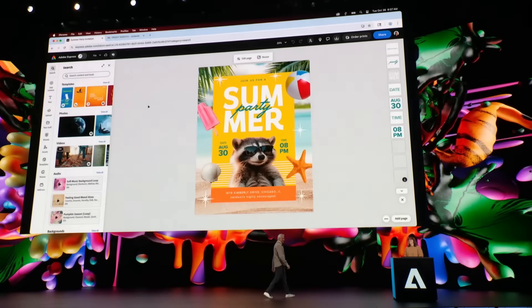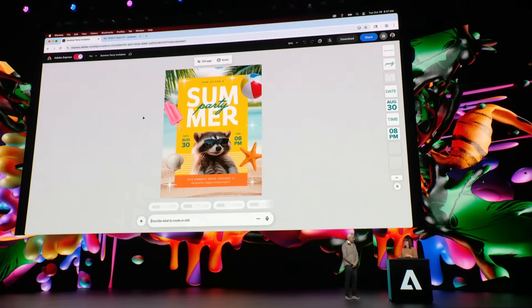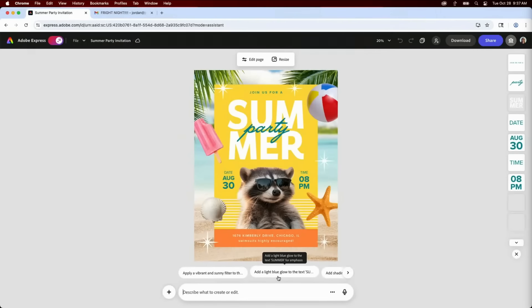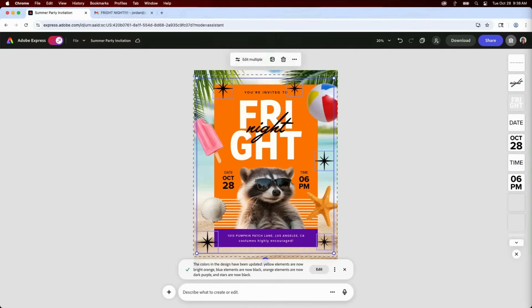I'm partnering with Adobe Express to show you the brand new AI assistant in beta, now available on desktop. It was announced last month on the Adobe Max main stage by my friend Jordan, who you'll be hearing from in this video. This is a standout feature that has everyone talking. Premium users get early access, but anyone can try it free for 30 days while space lasts. This tool lets you prompt, edit, and refine your design faster than ever while still keeping total creative control.